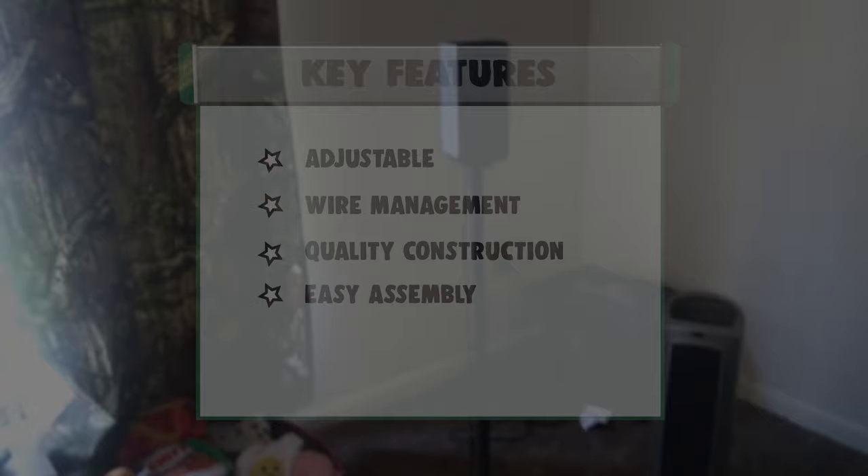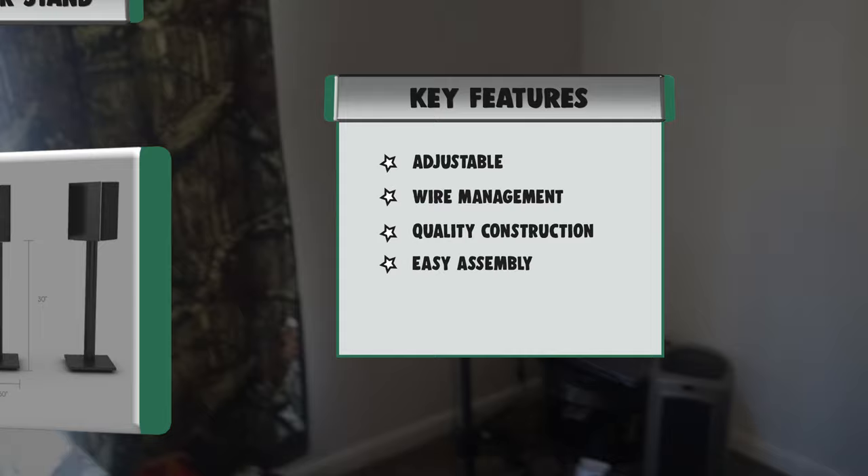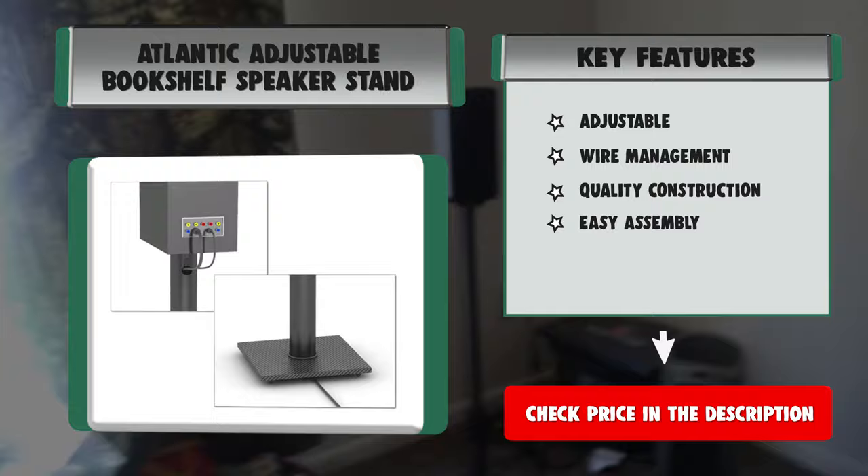Easy assembly — the Atlantic Speaker Stands have non-marring feet and can be assembled in minutes. The measurements of the speaker stands are 10x10x30. Customer service — our customer service team, based right here in the USA, works hard to provide support for a wide assortment of items.